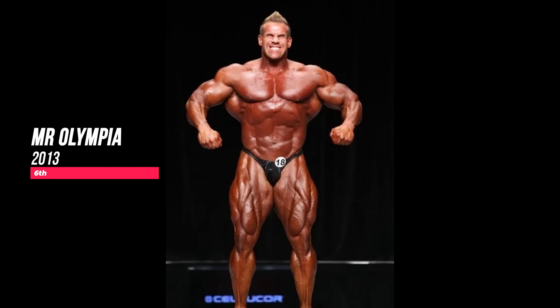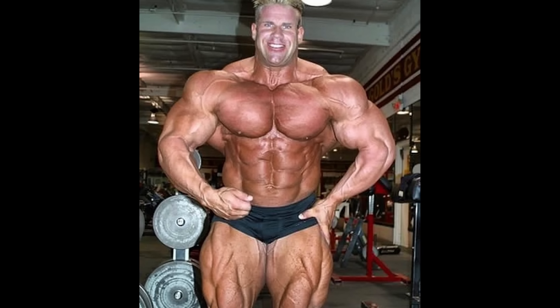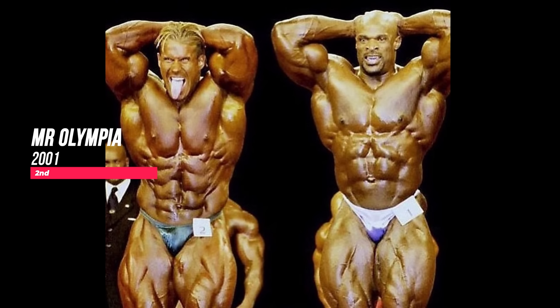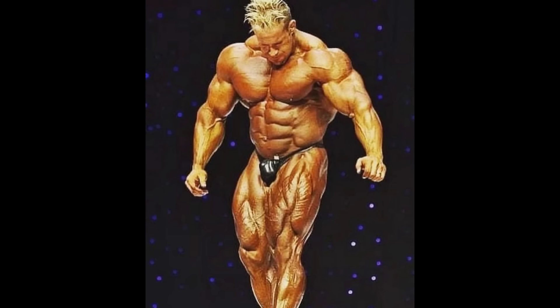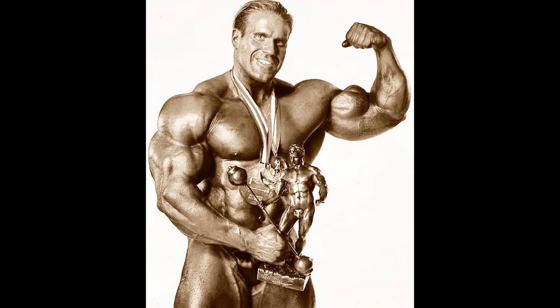Jay Cutler lost the Olympia title to Phil Heath in 2011, didn't compete in 2012, then came back in 2013 — his lowest placing since 2000, when he placed 8th. The way Jay Cutler showed up in 2001 and was able to beat Ronnie Coleman during pre-judging was the most wild thing that happened in bodybuilding that year. When we talk about the greatest quads in bodybuilding, Jay Cutler is always mentioned. That legendary quad sweep we saw from him in 2009 was one of the most iconic moments in bodybuilding history.